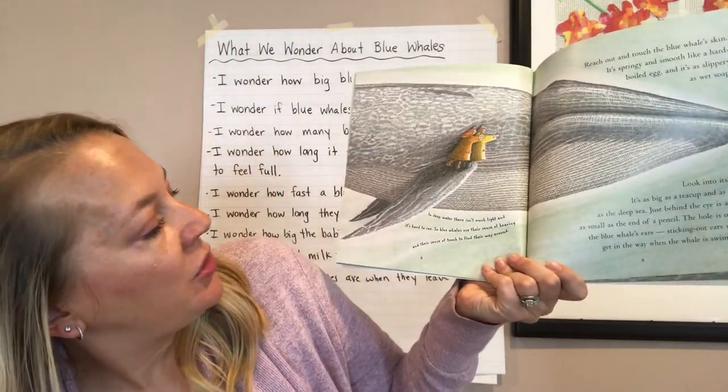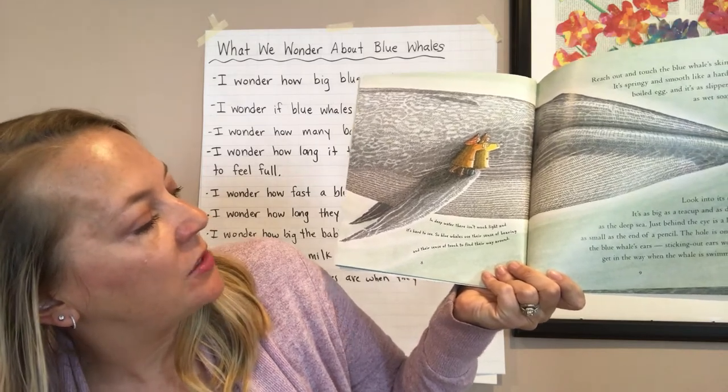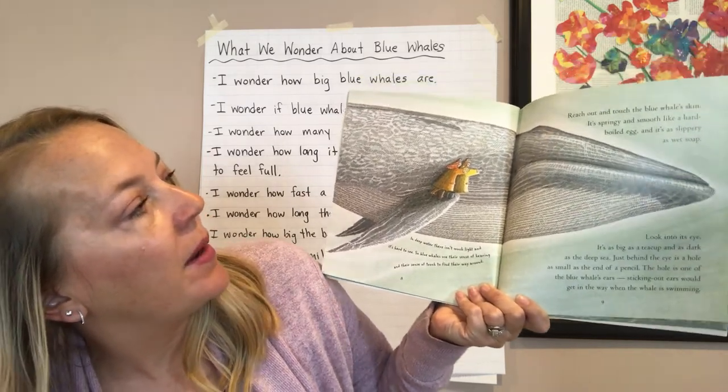In deep water, there isn't much light and it's hard to see. So blue whales use their sense of hearing and their sense of touch to find their way around.